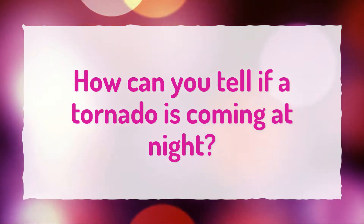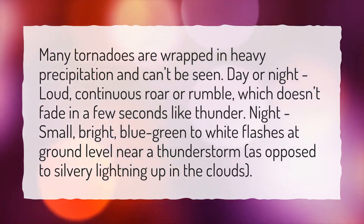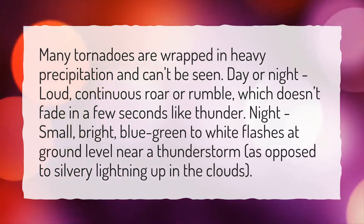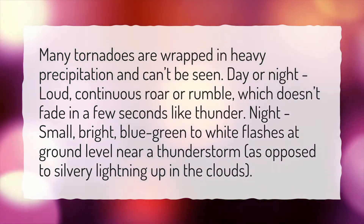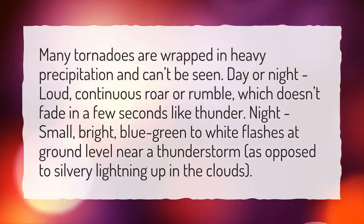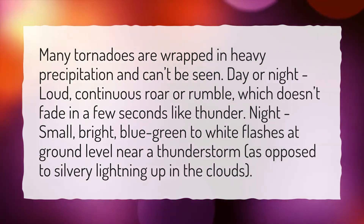How can you tell if a tornado is coming at night? Many tornadoes are wrapped in heavy precipitation and can't be seen. Day or night, a loud, continuous roar or rumble which doesn't fade in a few seconds like thunder. At night, small, bright, blue-green to white flashes at ground level near a thunderstorm, as opposed to silvery lightning up in the clouds.